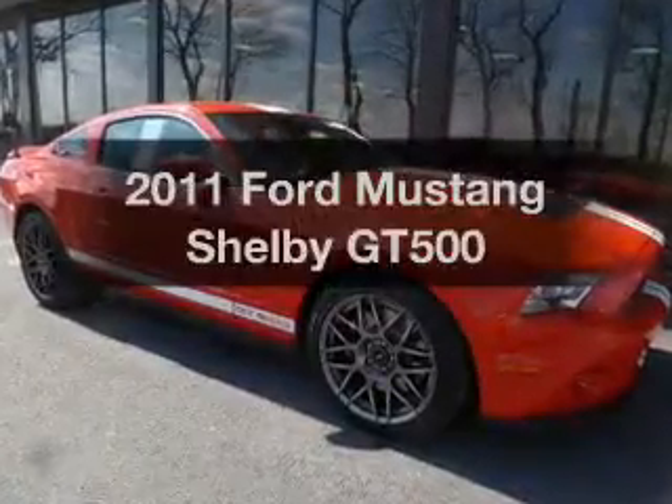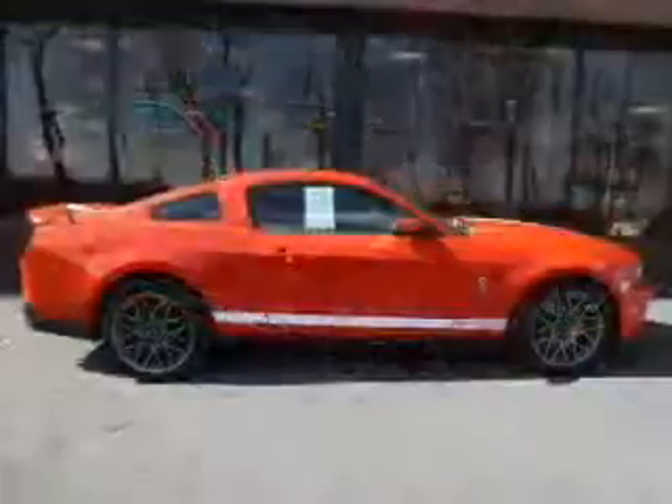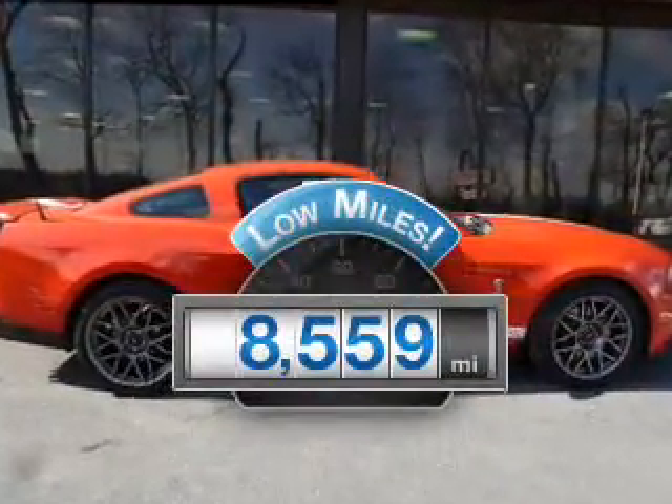Introducing the 2011 Ford Mustang. If you're looking for an automobile with great attributes, look no further. Get more for your money with this vehicle that features low mileage and dependability.